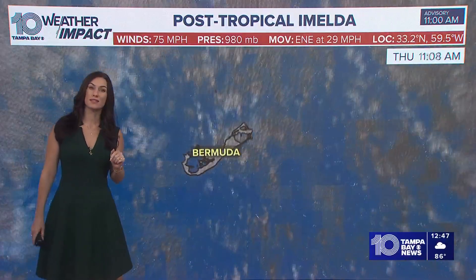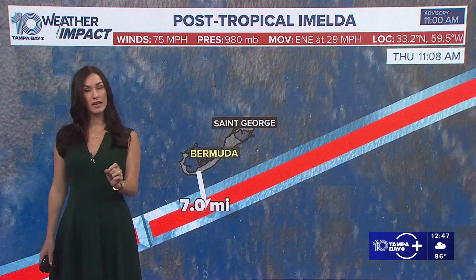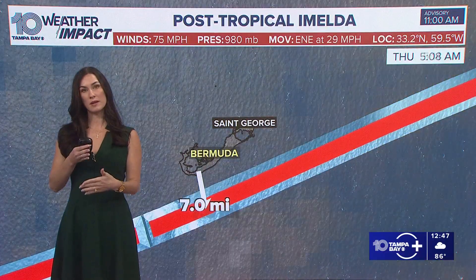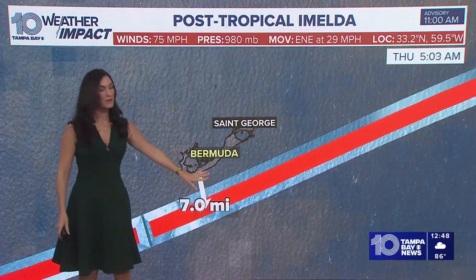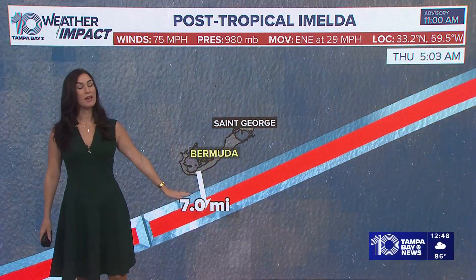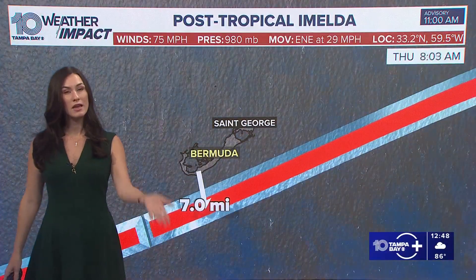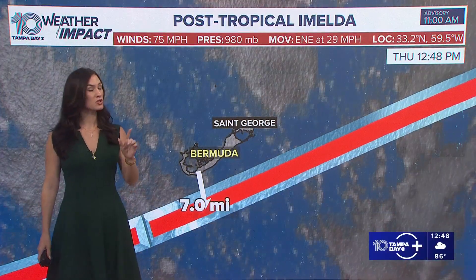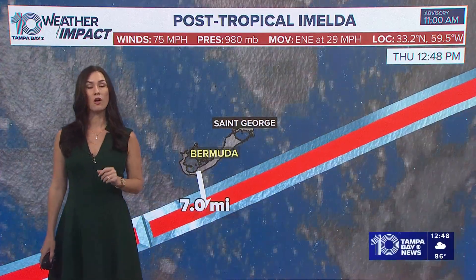Did it actually make landfall? No, it didn't. In order to have official landfall, the eye of the hurricane needs to basically cross over land, and it did not do that. You can see the center of the storm indicated by the red line here. The historical data shows it just south of Bermuda by about seven miles, using our in-house measuring tool, so you can give or take on that seven. The important part is that the center of the storm was just south of Bermuda, so it didn't officially make landfall. However, they still had the gusty winds, because the strongest winds are around the eye of the storm.